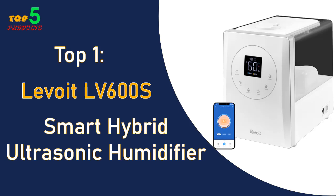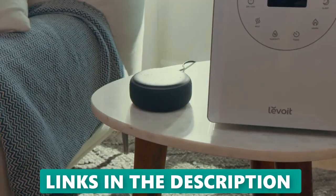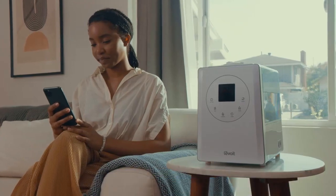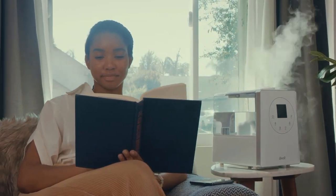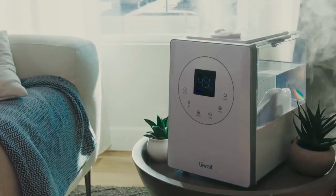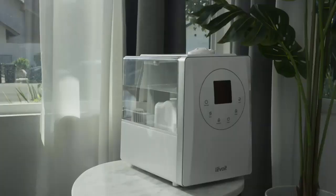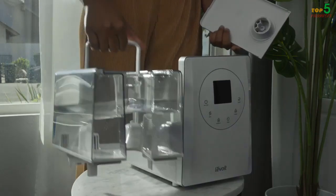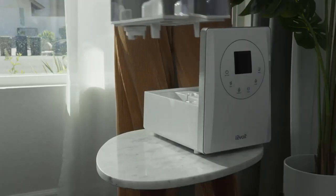Top 1: Levoit LV 600S Smart Hybrid Ultrasonic Humidifier. The Levoit LV 600S is the best ultrasonic humidifier on the market, with a few minor caveats. It's easy to clean, humidifies quickly and quietly, and maintains a target humidity level with its built-in humidistat and smart features. Its 1.5-gallon tank is large enough for all-day use, and its wide fill hole makes it easy to clean.